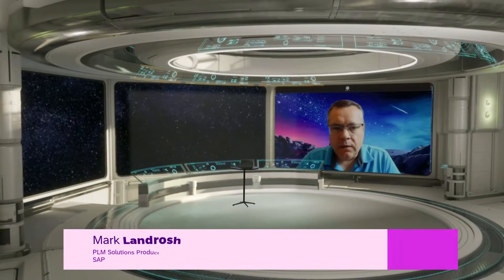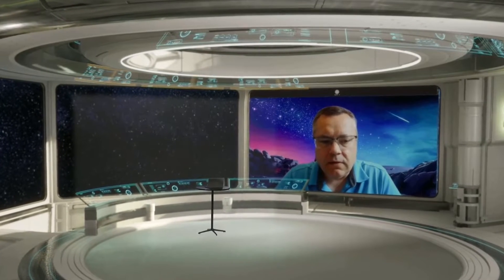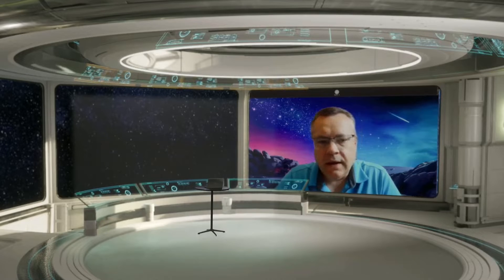My name is Marc Landros. I work primarily in our discrete products and I've been involved with SAP since around 2006. I was part of a partner company called Right Hemisphere and started working with the development groups as a technical liaison to help embed our visualization solutions into the SAP PLM 7 release. We were then acquired by SAP in 2011 and I've been here since.